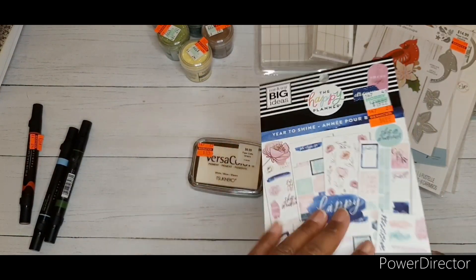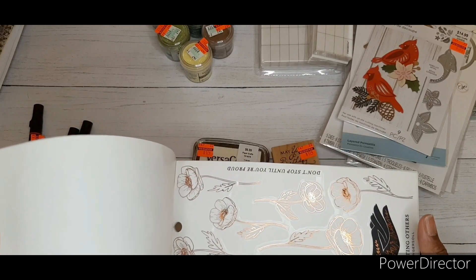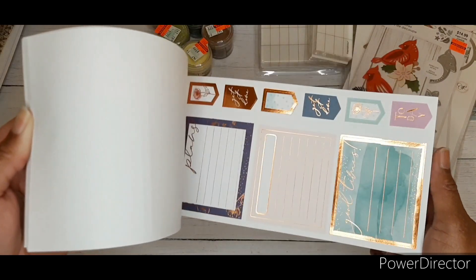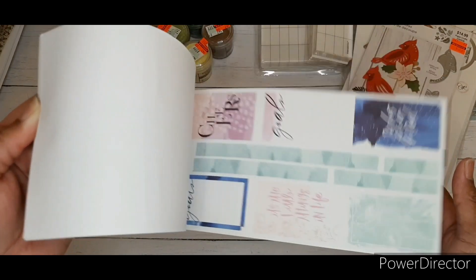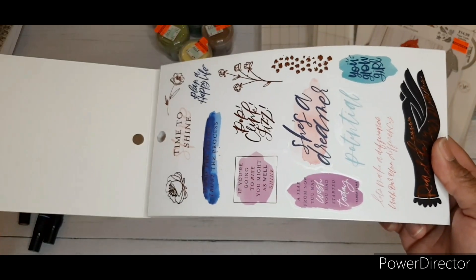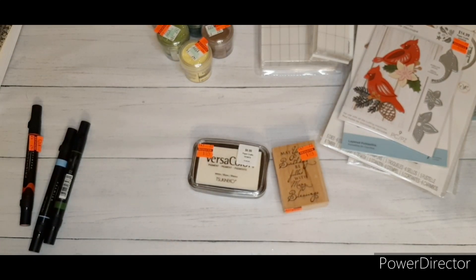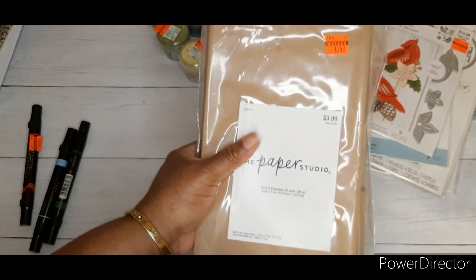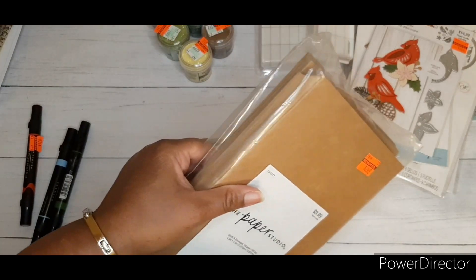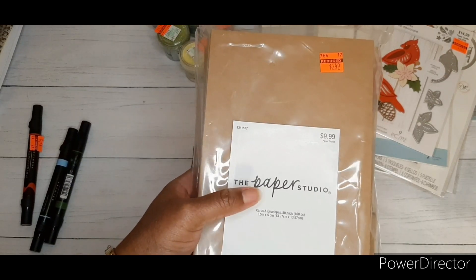I also picked up Happy Planner stickers — so cute. I'm not really into planners, but I thought these stickers could be cute for happy mail and decorating. I also got cards and envelopes — I think I bought these in my first haul and they'd been sold out. Regular price $9.99, got it for $2.49.